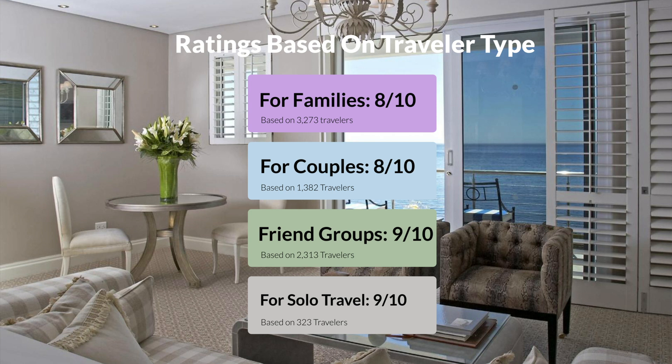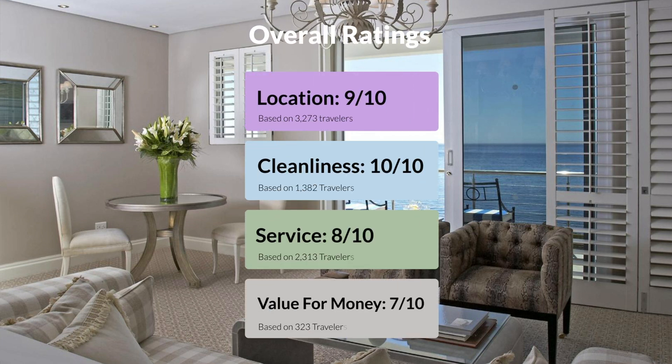Here are our overall ratings for this hotel. Location, 9 out of 10. Cleanliness, 10 out of 10. Service, 8 out of 10. Value for money, 7 out of 10.